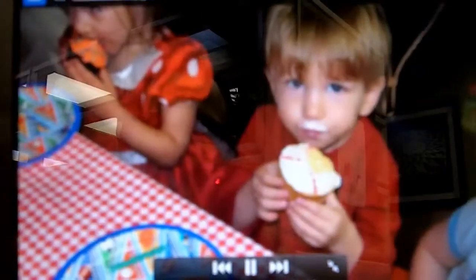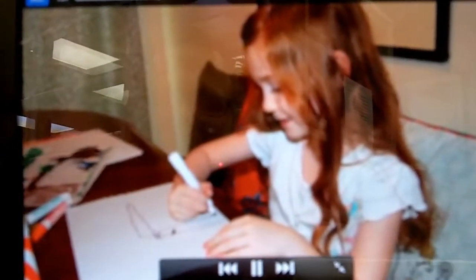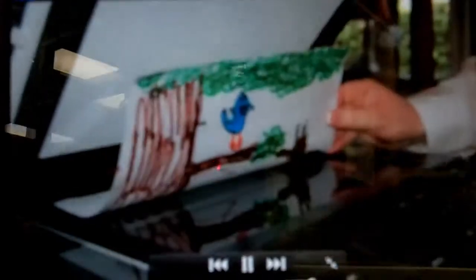Now your child can narrate a photo album of a family vacation, birthday, or holiday, or illustrate, write, and tell their own story using their own voice. Using Little Bird Tales to create an online book is fun, fast, and easy. You can easily import digital pictures or, if you're using handmade artwork, you can scan it or take a picture of it with your digital camera and save it to your computer.